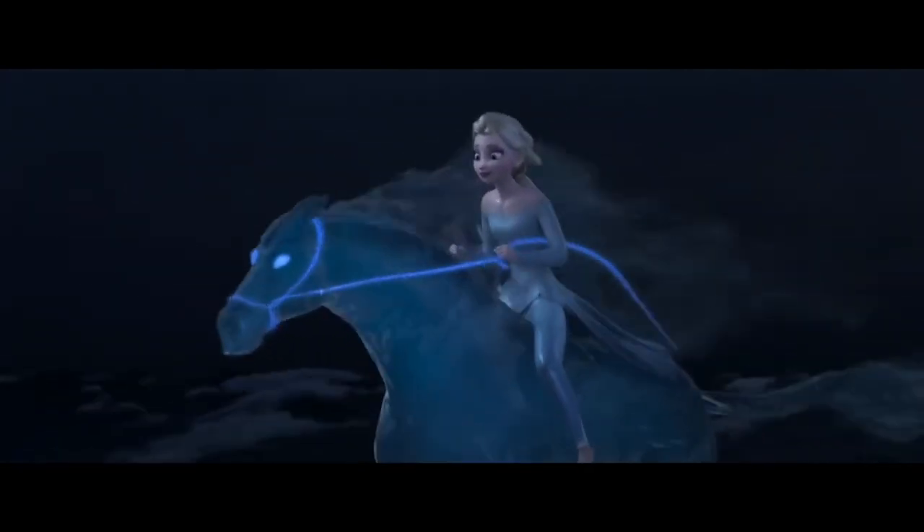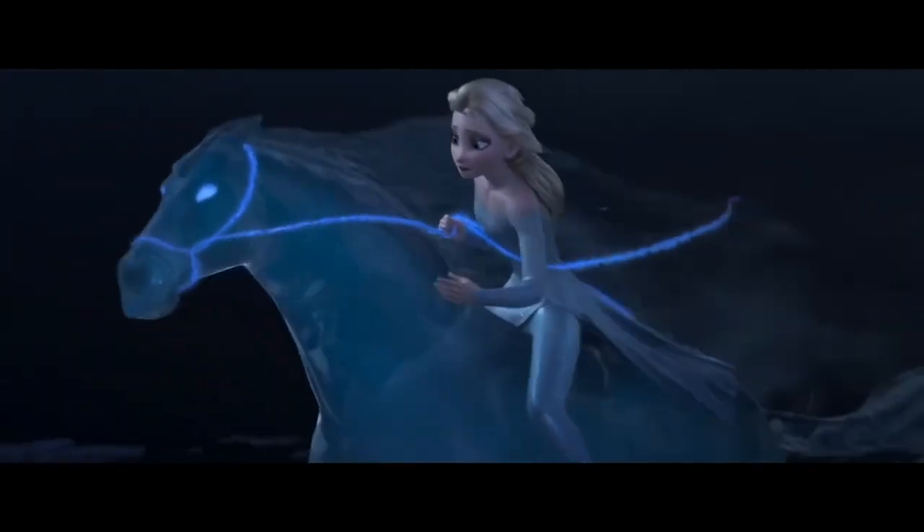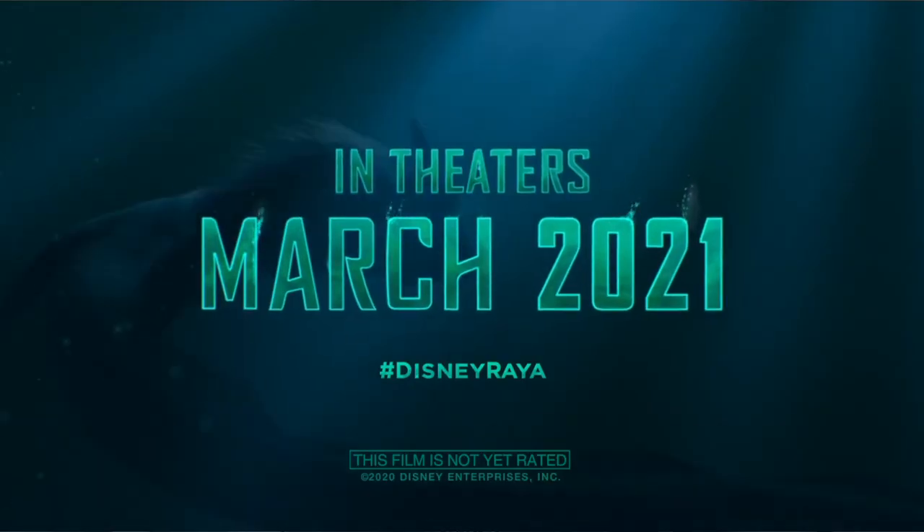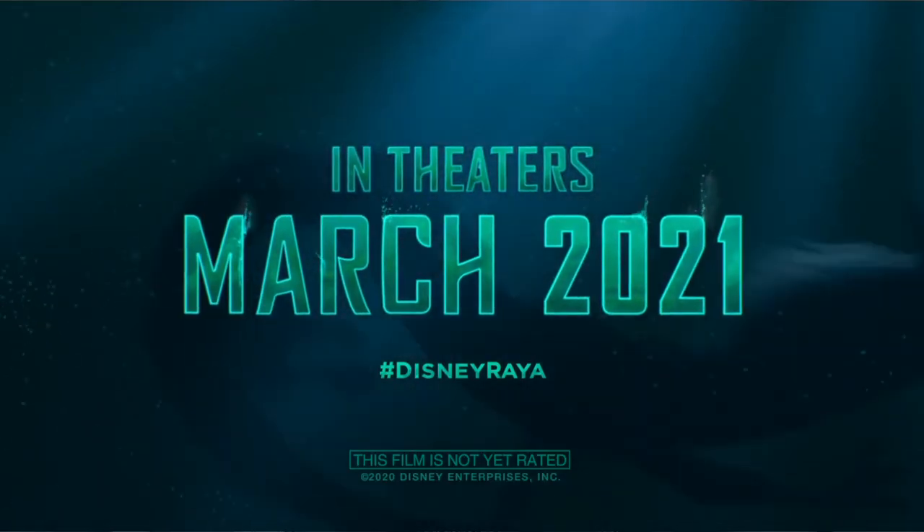My only concern is that making the dragon completely blue makes her too similar to the water nokk in Frozen 2. The fact that they can both swim easily underwater makes them even more similar.